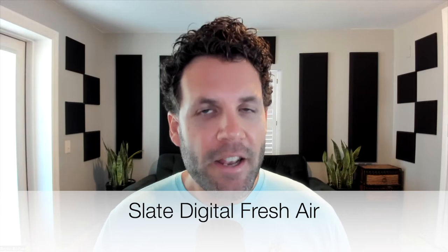Number eighteen is Fresh Air from Slate Digital. This is typically a free plugin and really simple — there are only two knobs. Basically what it does is add air to the top of anything you put it on. I use it on vocals a lot, sometimes on the master bus, and sometimes on acoustic guitar. It just kind of depends on the vibe of the track, but Fresh Air from Slate is one of my go-to plugins every day.